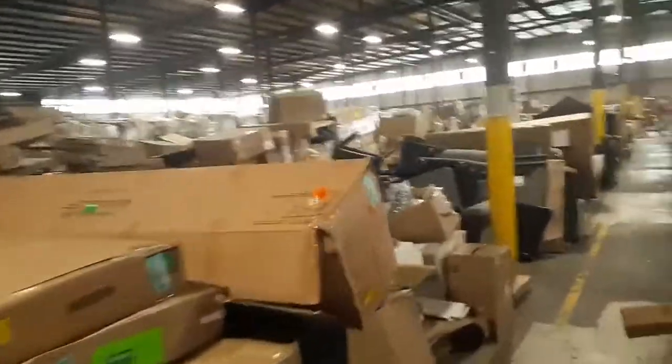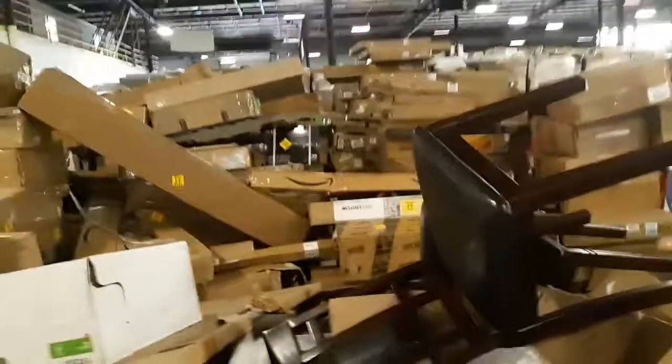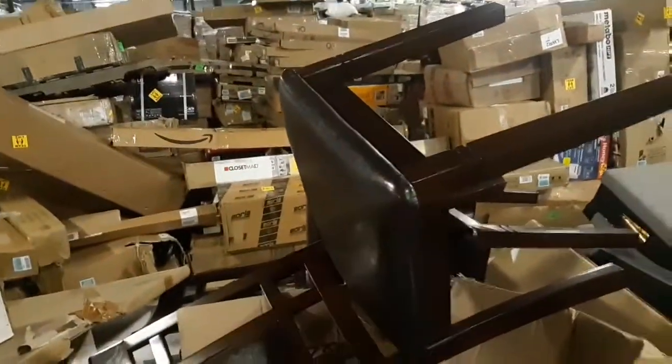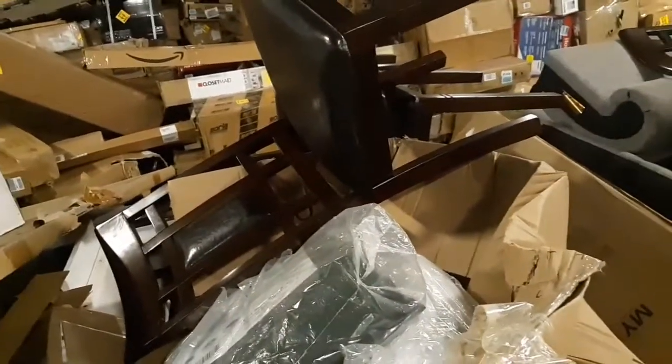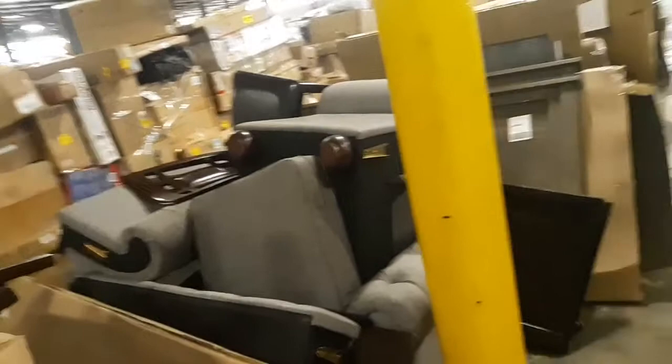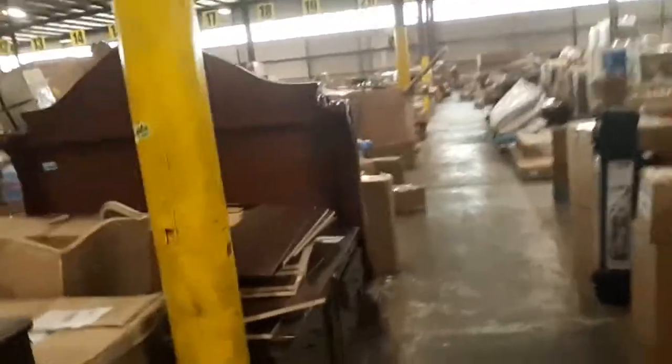It looks like some nice leather chairs over there — not bad at all. If items don't have stickers on them yet, they're coming up for auction soon. So if you see something you like that hasn't been auctioned yet, you can keep an eye out and get a heads up on what it is. Whether you're looking for a cedar chest, chairs, furniture, or a big headboard — let's look at that headboard real quick.